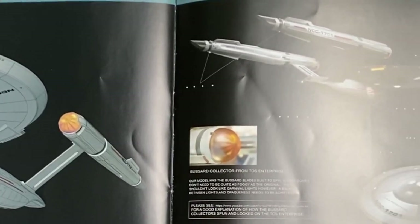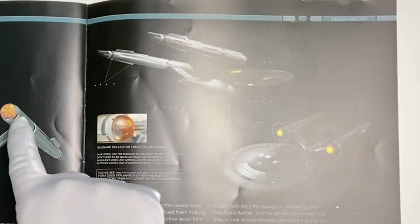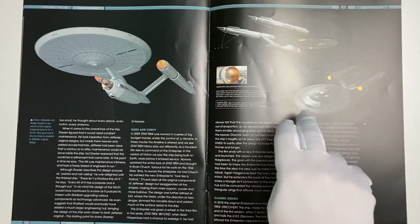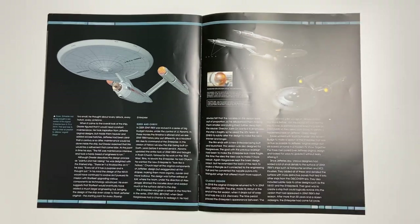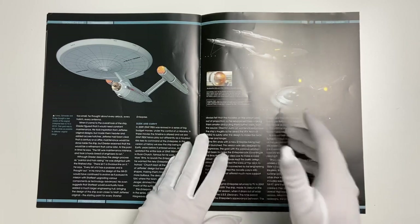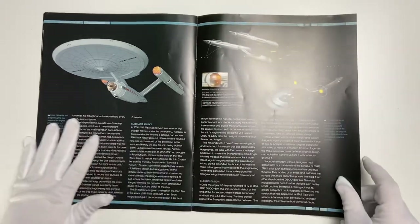We actually saw it on screen with more swept-back pylons, familiar from the Motion Picture onwards, but the straight-pylon version really exudes classic vibes while bringing it into the Discovery aesthetic. That ship has proven to be a massive fan favorite. We actually have it in the collection in two versions — the XL version and the regular version. That nicely sums up the magazine content.